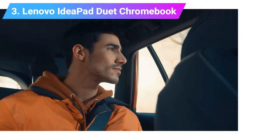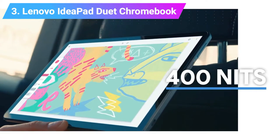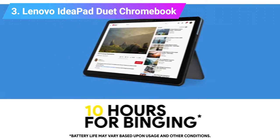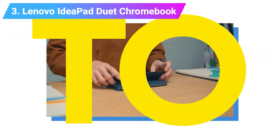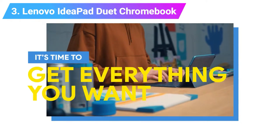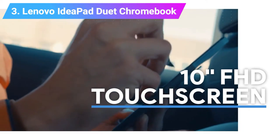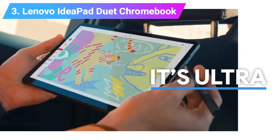For this price, sacrifices have to be made naturally. The keyboard is tiny, the trackpad isn't as reliable, and the charger and headphones share one port. However, if budget is your top priority, this is definitely among the best Lenovo laptops in 2020. CPU: MediaTek Helio P60T. Graphics: Mali-G72 MP3 800MHz. RAM: 4GB LPDDR4X. Screen: 10.1-inch FHD 1920x1200 IPS glossy touchscreen, 400 nits. Storage: 64GB eMMC.